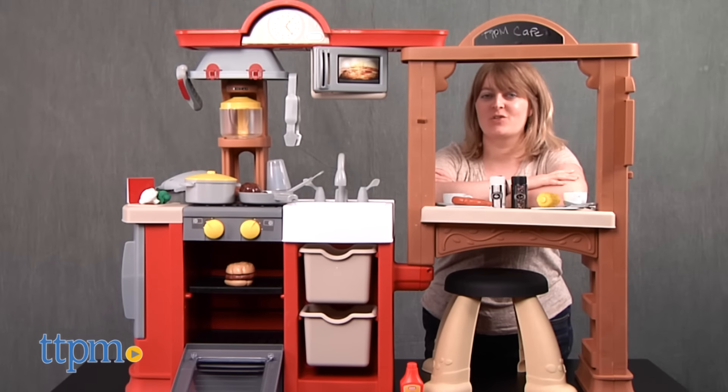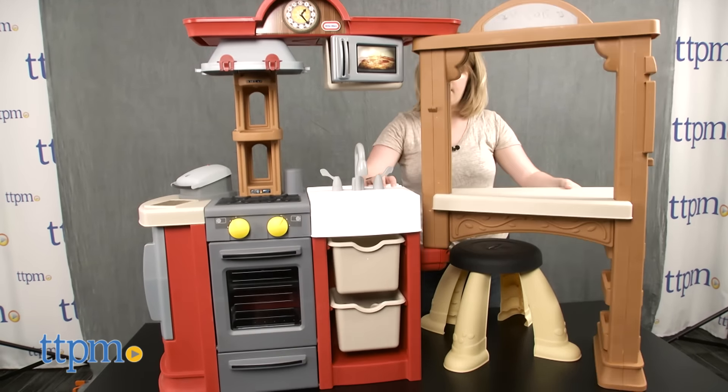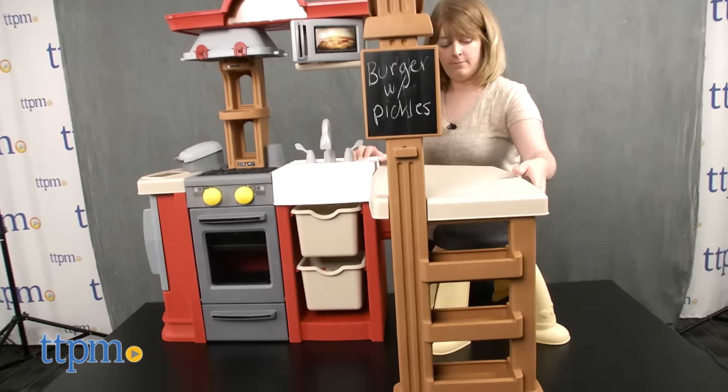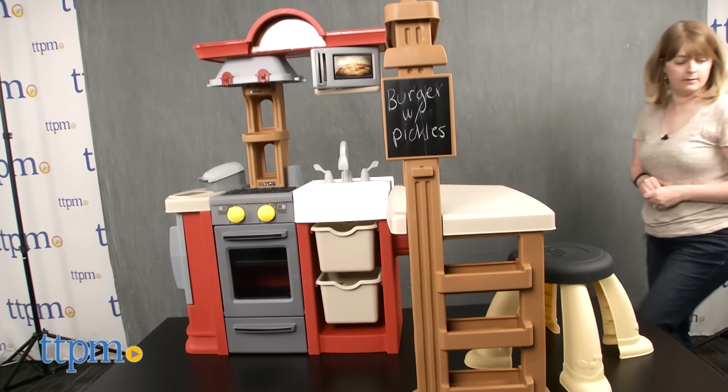The Little Tykes Kitchen and Restaurant playset from MGA Entertainment can be expanded all the way as one big kitchen, or folded at a 90-degree angle to create a play kitchen on one side and a play restaurant table on the other.